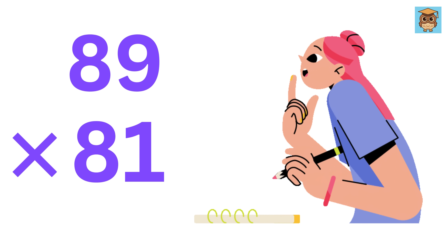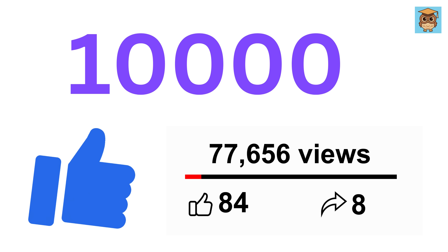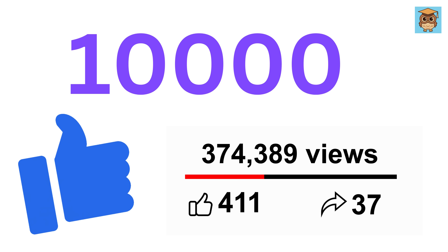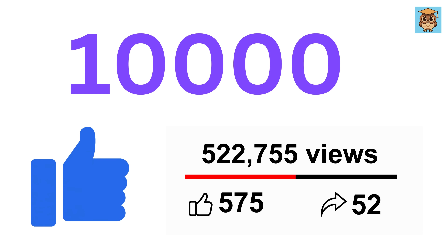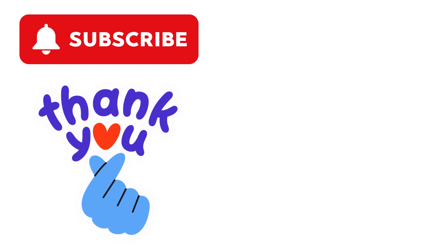Lastly, don't forget to practice these tricks and you'll get even faster. If I get 10,000 likes on this video, I will make part 2 of it, which will be much more interesting and super fun. Thank you!